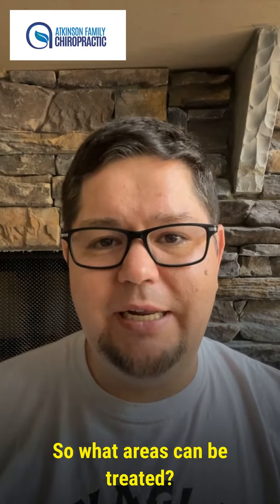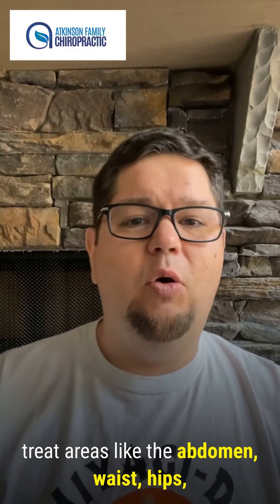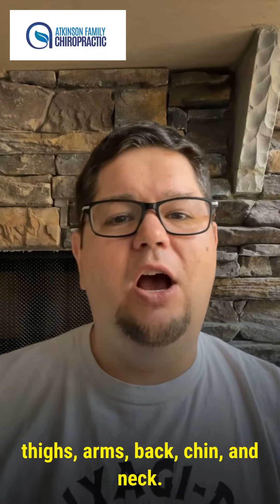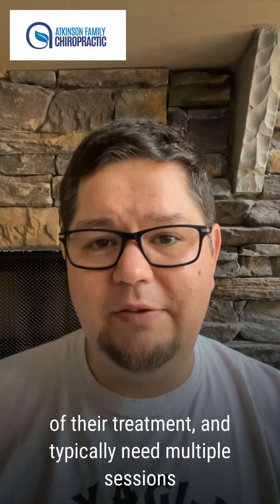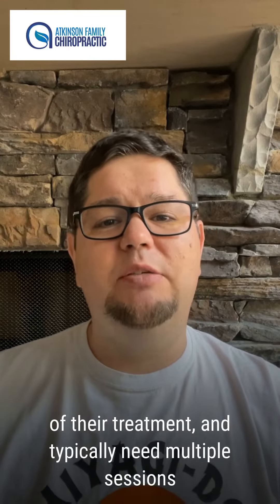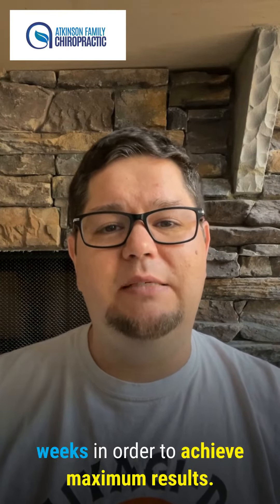So what areas can be treated? The Xerona laser is most commonly used to treat areas like the abdomen, waist, hips, thighs, arms, back, chin, and neck. Most patients will see results within three weeks of their treatment and typically need multiple sessions over a period of two to six weeks in order to achieve maximum results.